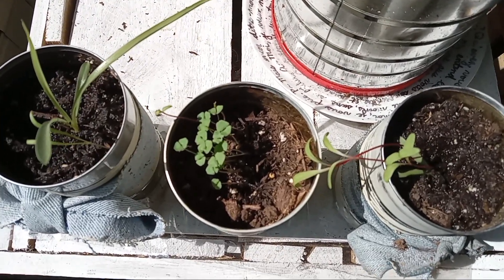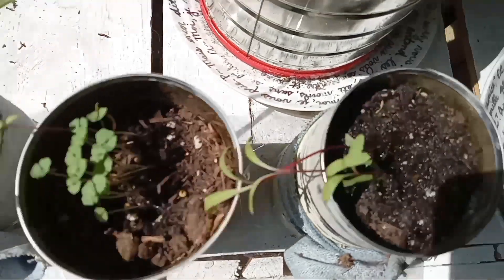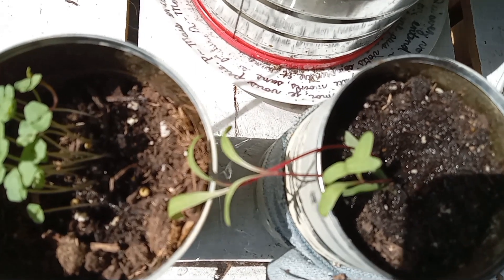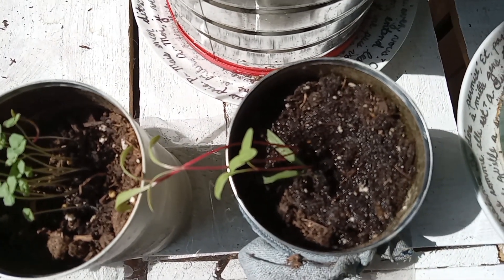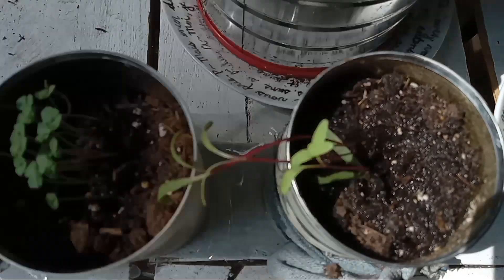I think what's different is I've got Swiss chard in the other room and they've been in their cans for weeks. And these Swiss chard popped up on accident in a matter of like four days. I think it might be the quality of sunlight.